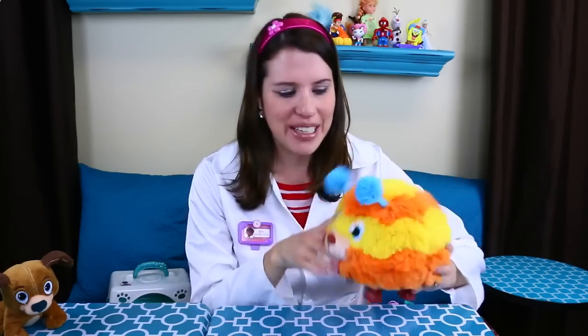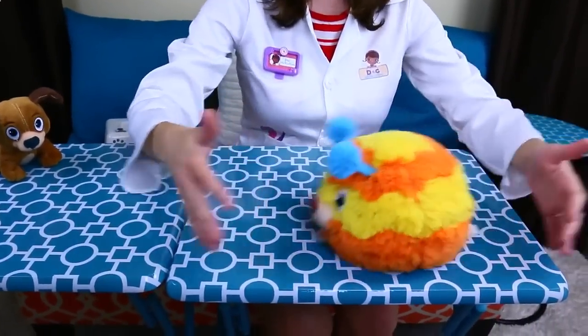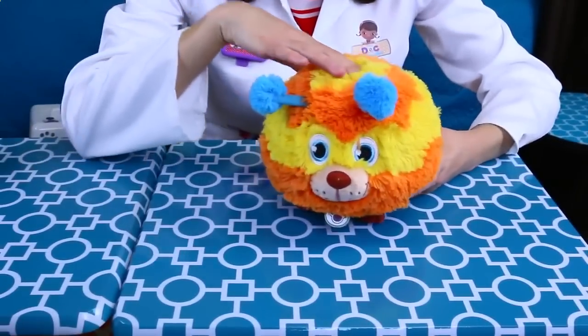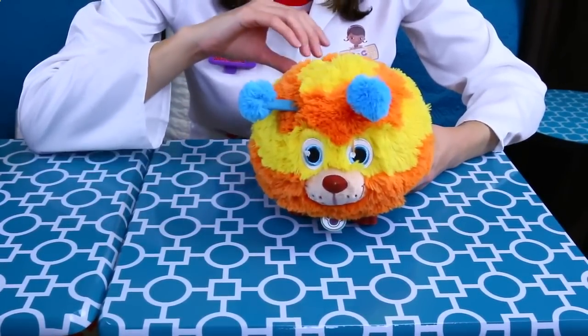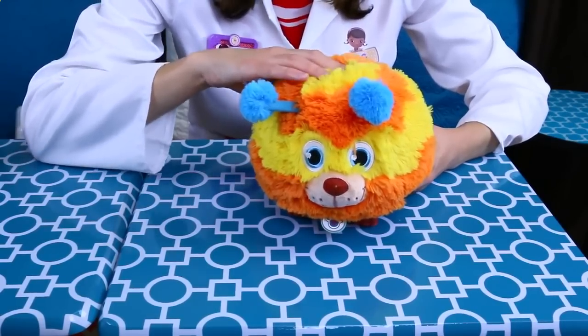So now that we know that Squibbles is a dog — I'm pretty sure, 99% sure Squibbles is a dog — I want to show you what this cute little spinning Squibbles does. So what you can do is push him down and he moves around. Isn't this cool? And then he pops up and if you press Squibbles' head, he barks and makes cute little sounds — like slurping, kind of sounds like arf, arf. So I think it is a dog.